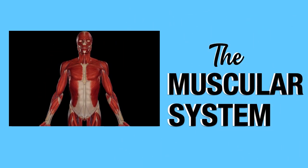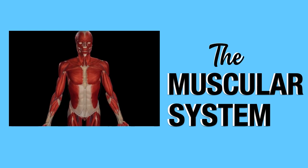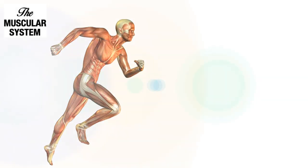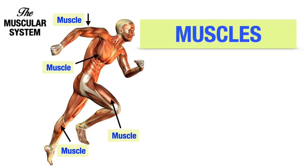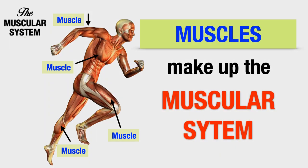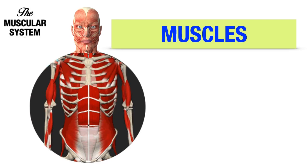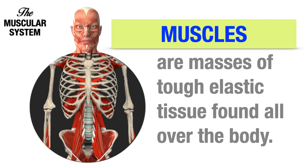The Muscular System. Muscles make up the Muscular System. Muscles are masses of tough elastic tissue found all over the body.